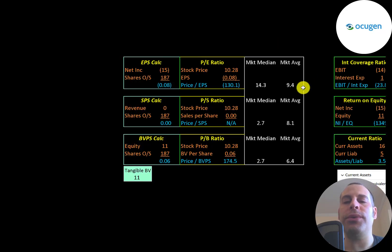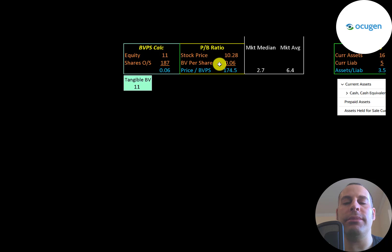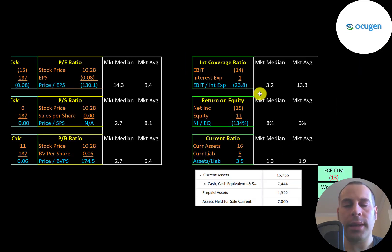Let's look at their financial ratios. The average P/E in the markets is 9 and the median is 14. P/E is stock price over earnings per share; they have negative net income, so they have a negative P/E. Price-to-sales is stock price over sales per share — they have no sales, so we can't look at that ratio. Price-to-book is stock price over book value per share; they're at 175 — a terrible ratio, meaning investors are paying $175 for one dollar of equity interest.